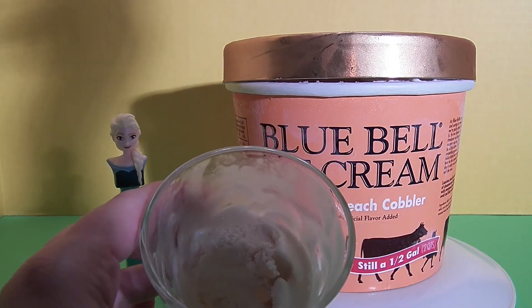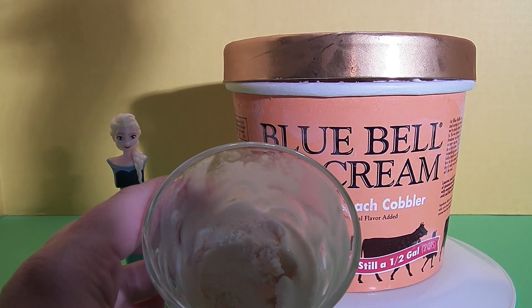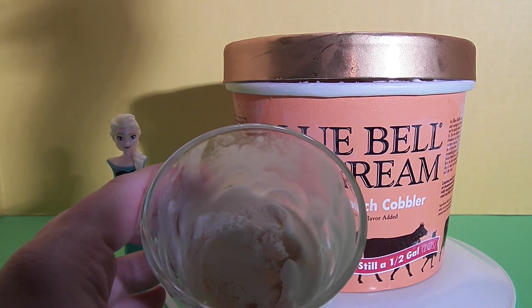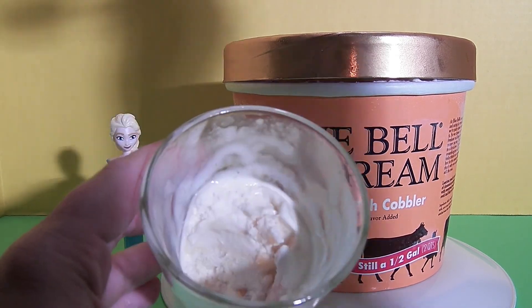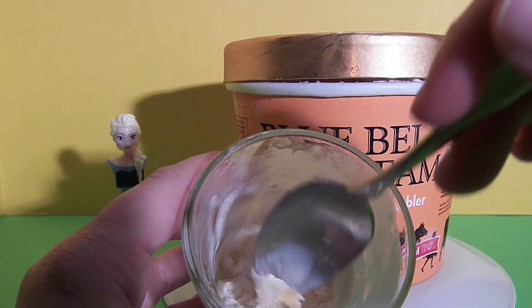This ice cream is very amazing tasting. I taste pie crust and it has a really distinct, delicious flavor. It tastes just like a homemade pie crust, and then I taste mixed pieces of real peach.